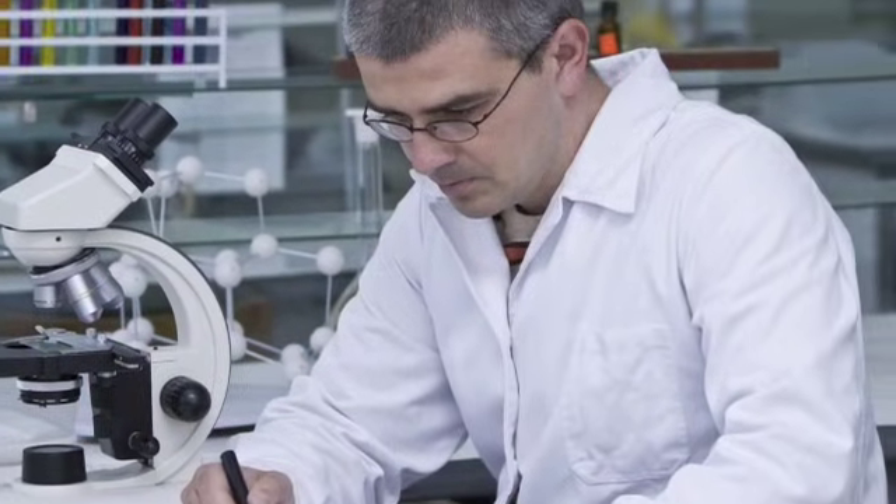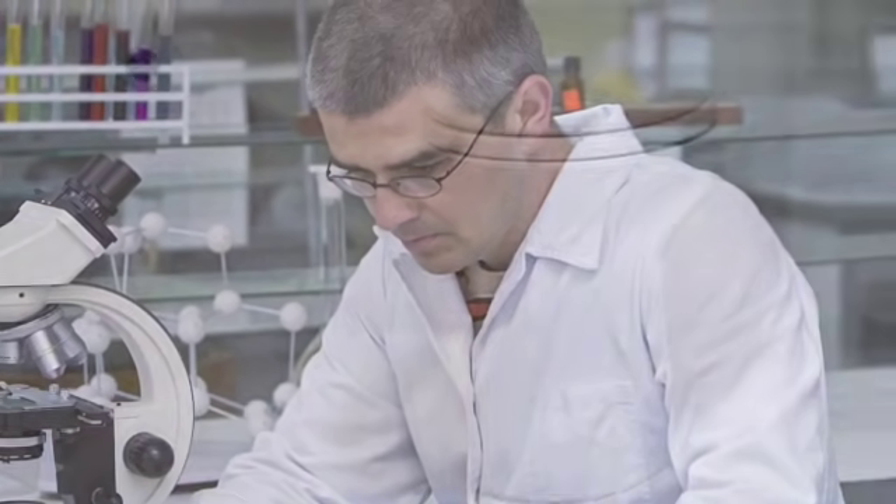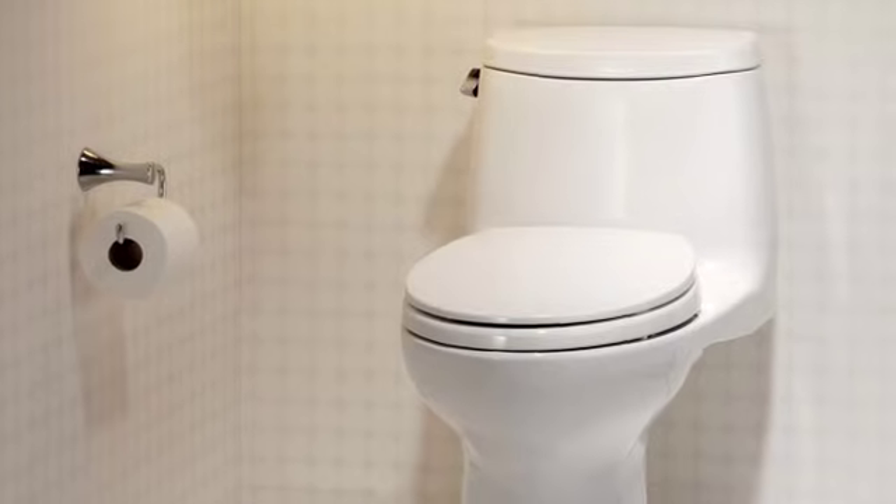At TOTO, flushing technology is a serious science. Quality assurance is foremost. TOTO's series of performance tests are the most rigorous in the plumbing industry.